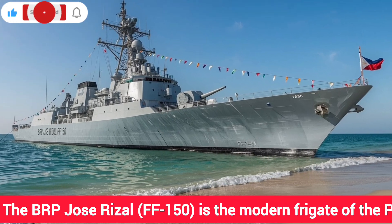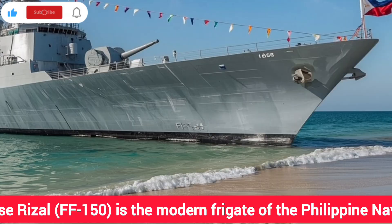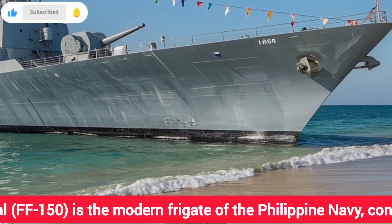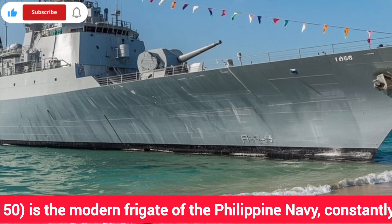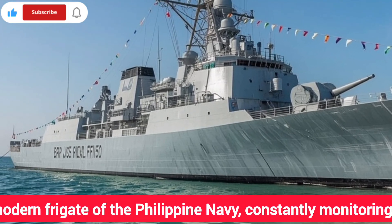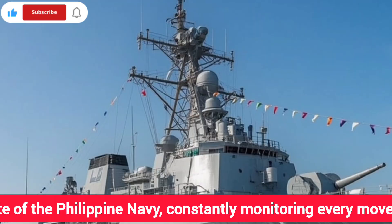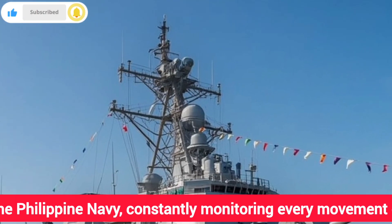Hello everyone, welcome back to the YouTube channel. If you're new here, make sure to subscribe, because today's episode is one you won't want to miss. We're diving deep into one of the most thrilling aspects of modern naval power: the anti-submarine warfare capabilities of the BRP Jose Rizal FF-150, the pride of the Philippine Navy.